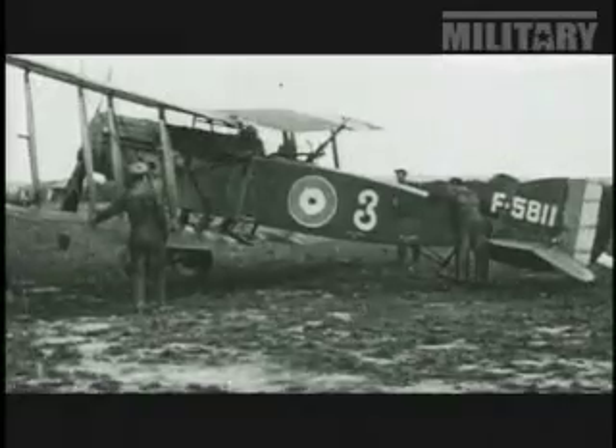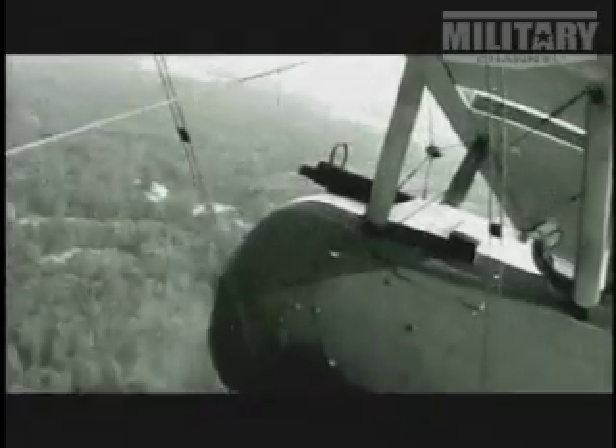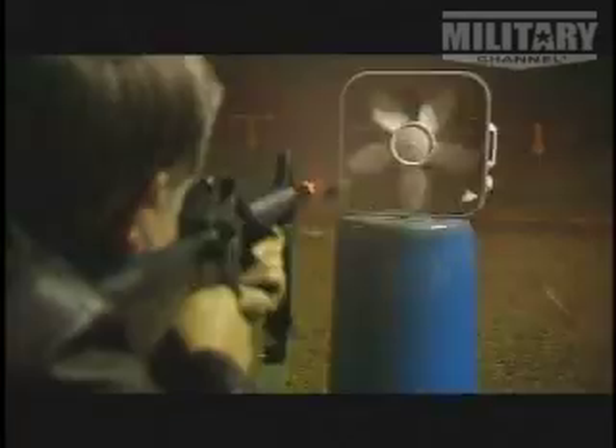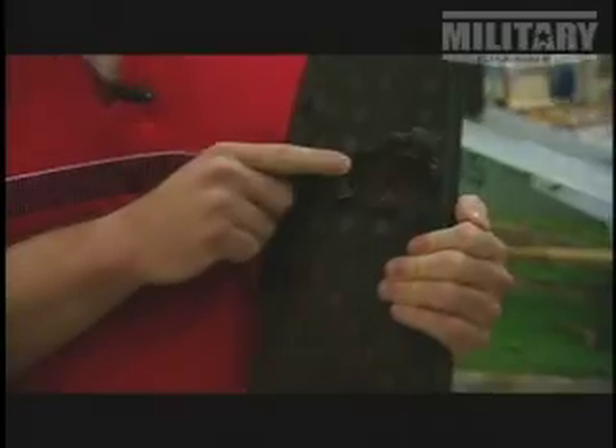When machine guns were positioned right in front of the cockpit, the propeller presented a problem because it was spinning right in front of the line of fire. A bullet fired at the enemy could destroy your propeller, causing your plane to crash. As this crude experiment illustrates, the bullet really does hit the fan — one bullet from a Lewis Mark II machine gun passed through the blade.